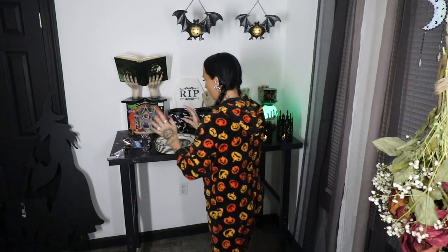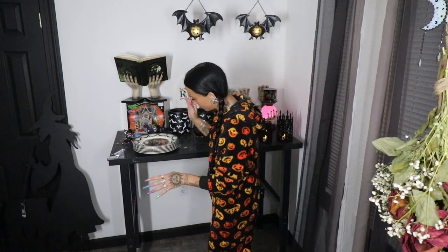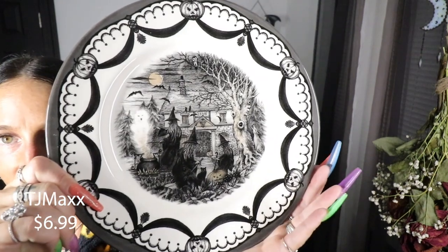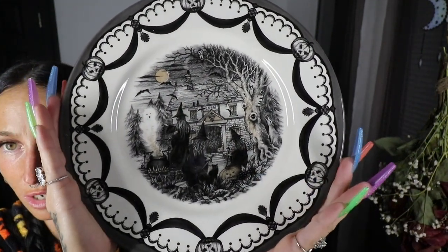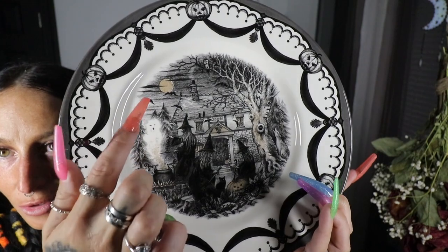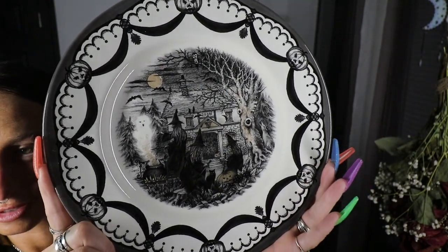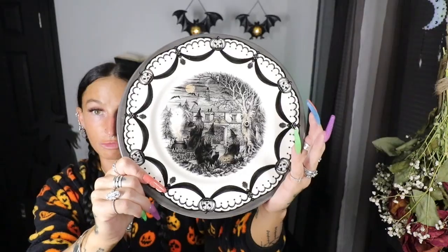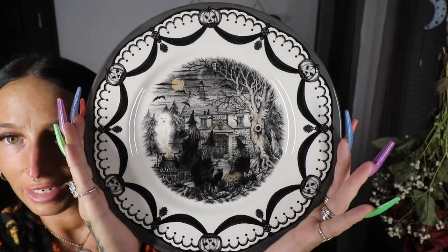Let's move on to this plate set right here. I'm super excited about it but also super disappointed. I picked up six of these plates — when I originally found them, I was really hoping to find the other pieces that match the set. It's this beautiful very vintage vibe picture in the center — even the outside has a vintage look with a little witch hut, witches outside, a fire, a little ghost, a beautiful full moon, bats in the sky, smoke coming out of the chimney. It's not your typical Halloween dinnerware. So, so pretty.